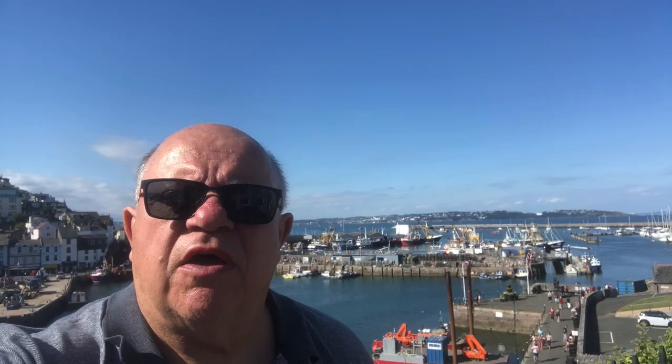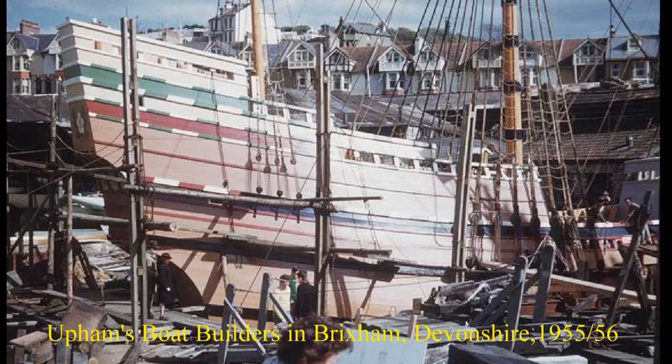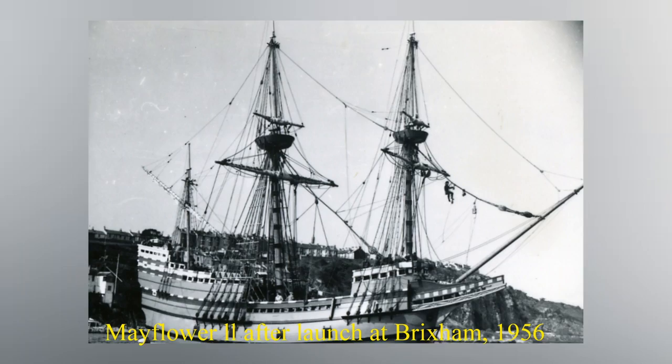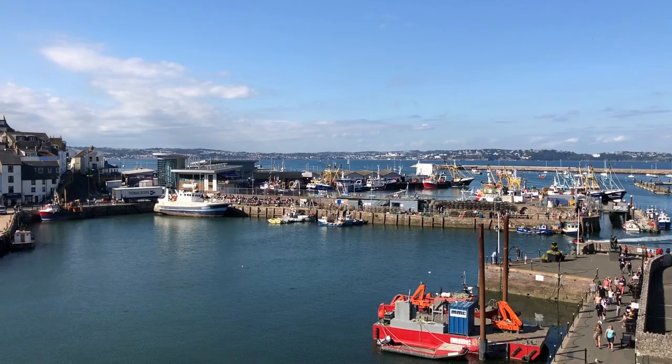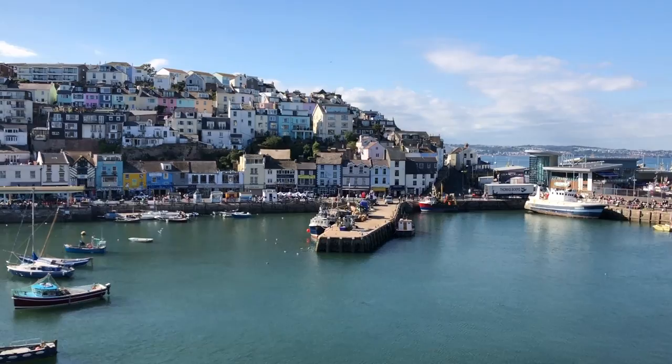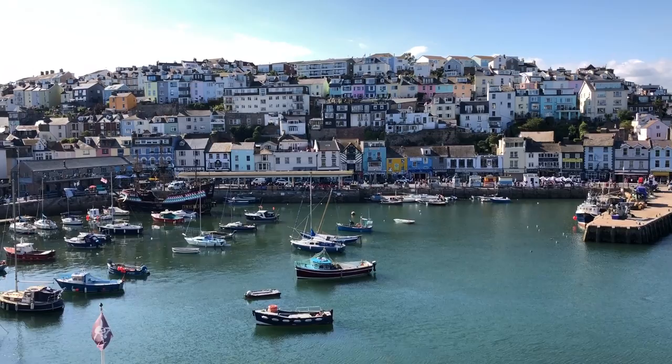So this is Brixham, and this is where the replica of the Mayflower was made — Mayflower II. It was built here in Upham's shipyard in 1956. The boatyard was just behind those houses. I have some old photos of it floating, having been launched here in Brixham. And then it went round to Dartmouth, where it was floating in the River Dart for what seemed like ages. I was a young child, five years old. Brixham is a lovely little fishing town — you can probably see that it's a gorgeous little place.